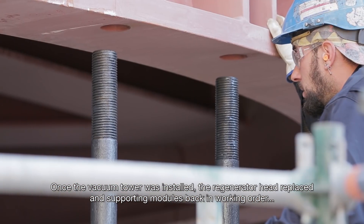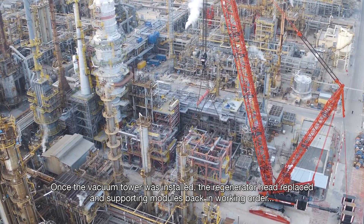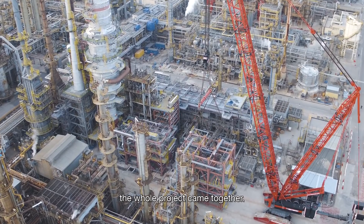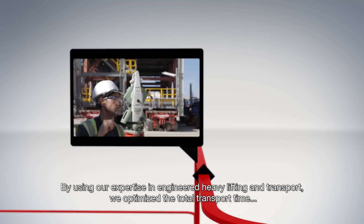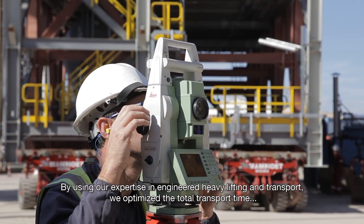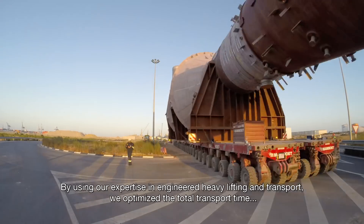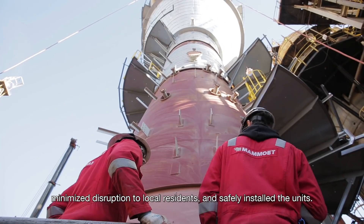Once the vacuum tower was installed, the regenerator head replaced, and supporting modules back in working order, the whole project came together. By using our expertise in engineered heavy lifting and transport, we optimized the total transport time, minimized disruption to local residents, and safely installed the units.